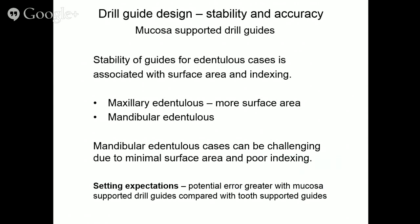Mucosa-supported guides are a totally different animal. The stability of guides for dentureless cases is associated with surface area and indexing — same as a denture. Your expectations should be adjusted because the potential error is much greater with mucosa-supported guides compared with tooth-borne guides. The maxillary dentureless guide has more surface area with a palate. Mandibular dentureless cases can be majorly challenging with minimal surface area and poor index — a flat ridge with no vestibule is a tough case.